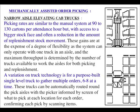Mechanised picking: narrow aisle elevating cab trucks. Picking rates are similar to the manual system at 90 to 150 cartons per hour, but with access to a bigger stock phase and often a reduction in replenishment stock movement. These gains come at the expense of flexibility as the system can only operate with one truck in an aisle, and maximum throughput is determined by the number of trucks available. A variation uses a purpose-built single-level truck to gather multiple orders 6 to 8 at a time, automatically routed around pick aisles with the picker informed by a screen of what to pick at each location, confirming each pick by scanning items.